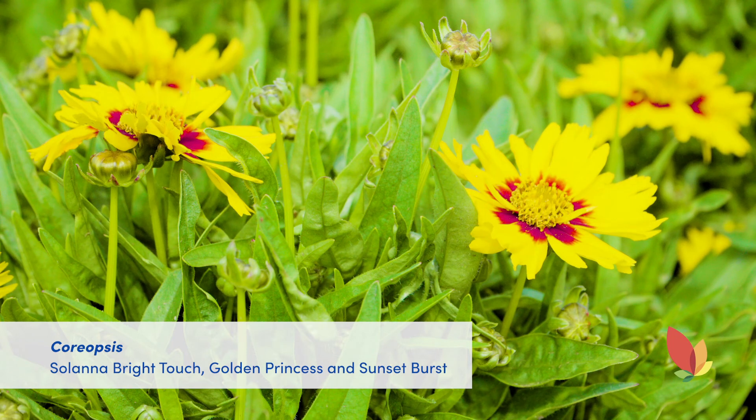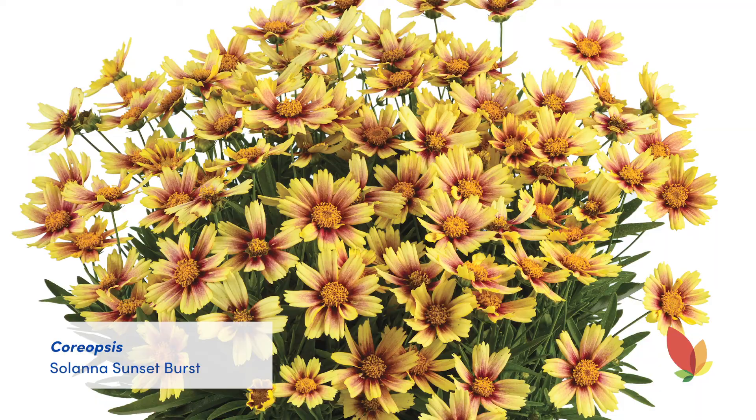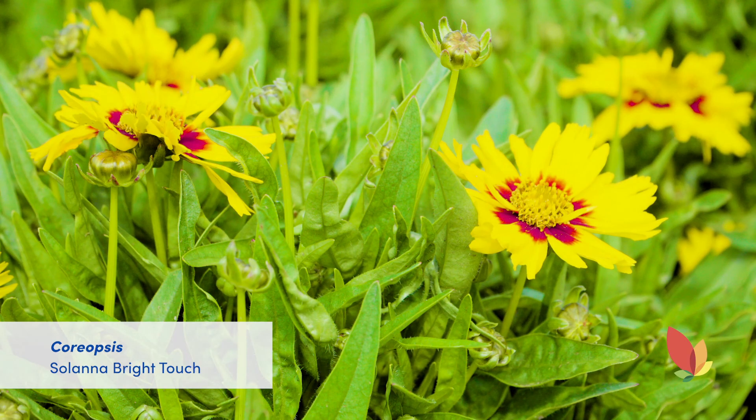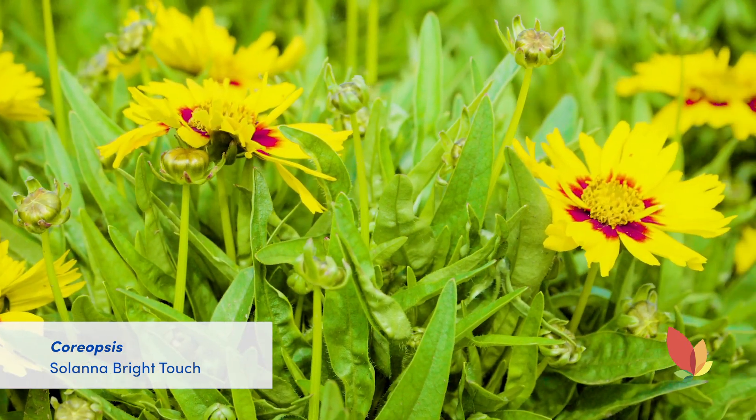From Danziger we have the Solana series. The entire series is awesome, with uniform habit, continuous flower power, and all the colors — you cannot go wrong with Solana. This year we have three colors in our trial garden: Solana Bright Touch, Golden Princess, and Sunset Burst. Introduced in 2018, Solana Bright Touch has an obvious uniform compact mounding habit with small foliage, and when it's in bloom it's covered with large yellow flowers with red center highlights. The Bright Touch is hardy to zone 4, first year flowering, and will continue to bloom throughout the season.